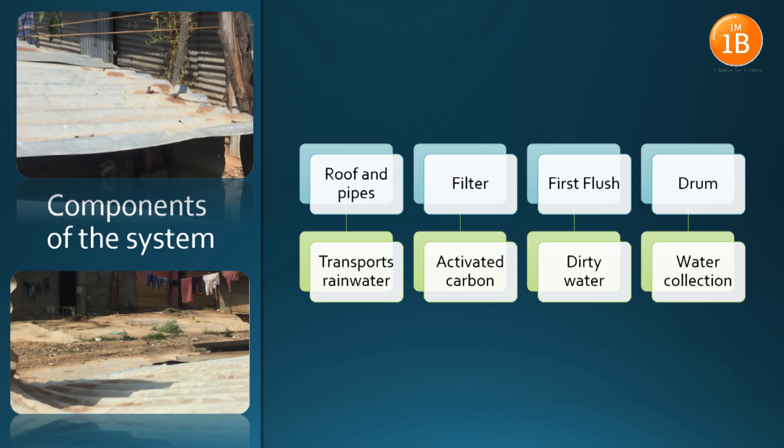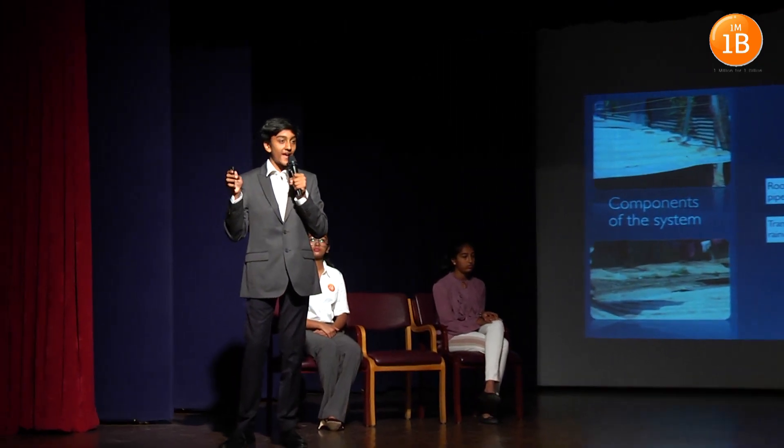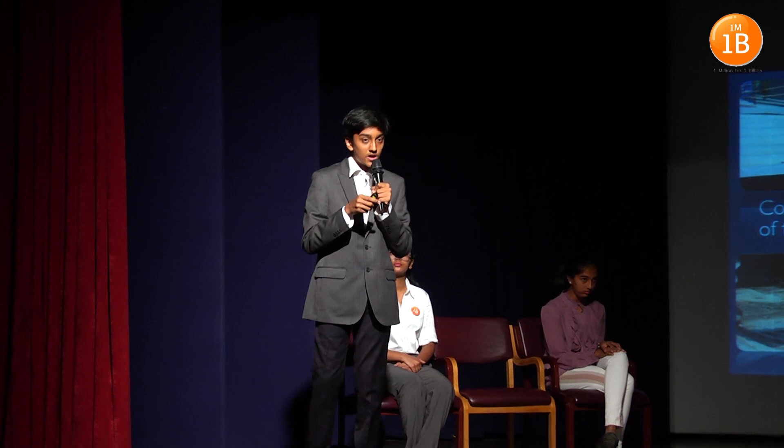These are the components of the system. First, the rainwater is collected on the roof and pipes which transport the water into a filter, which mainly consists of activated carbon — an efficient filter to make the water portable. Then the dirty water from the contamination on your roof will go into a separate drum called the first flush system. After that, the clean water goes into the main drum where the main water collection takes place, which is very accessible to the residents.